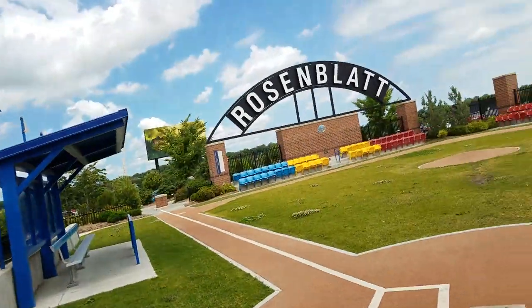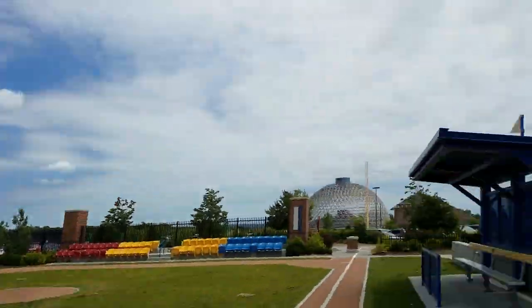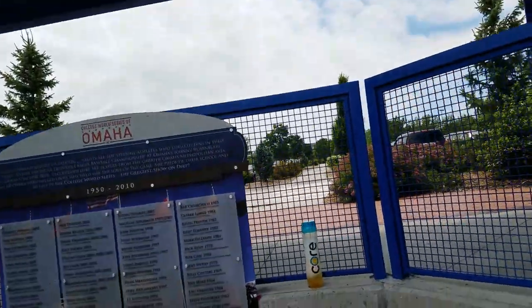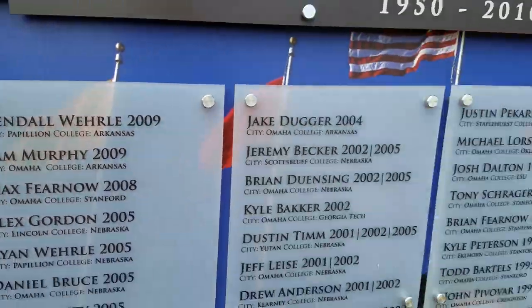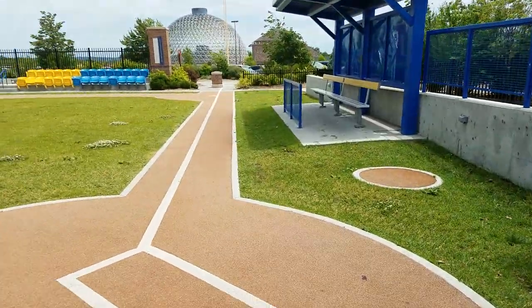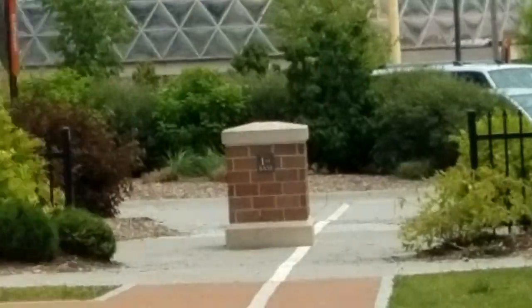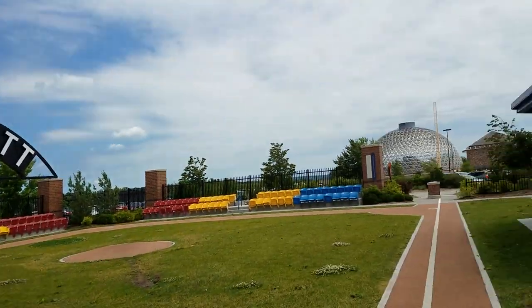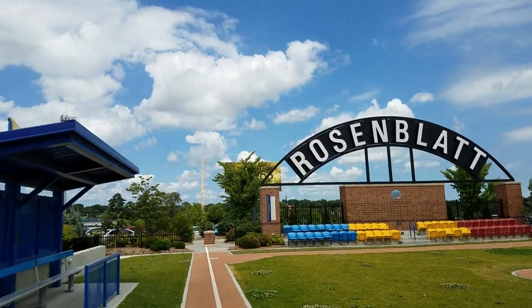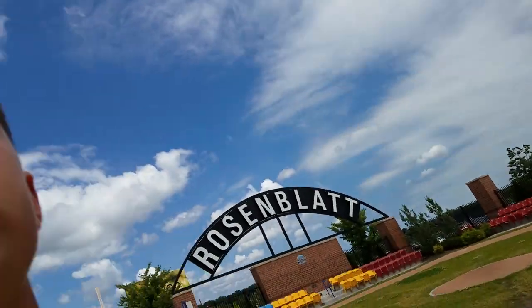What's going on guys, we are in the Rosenblatt Stadium, which hosted the College World Series down in Omaha, Nebraska. Those blocks down there represent the actual base paths. The dimensions: left field was 335, right field was 355, and dead center was 408, which is quite a poke if you're playing here.